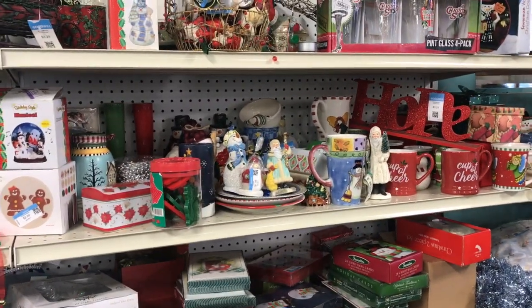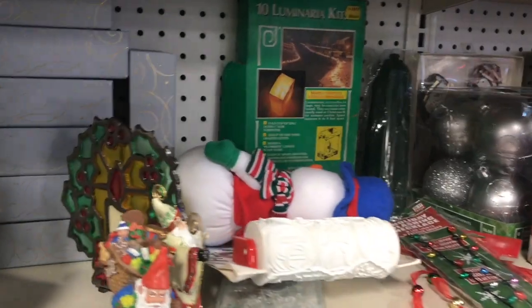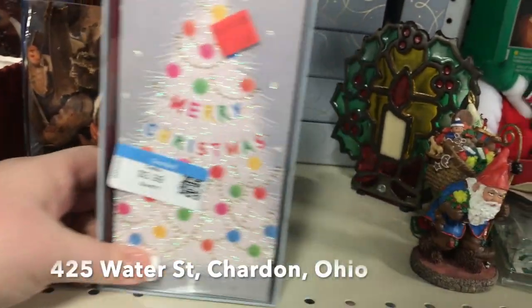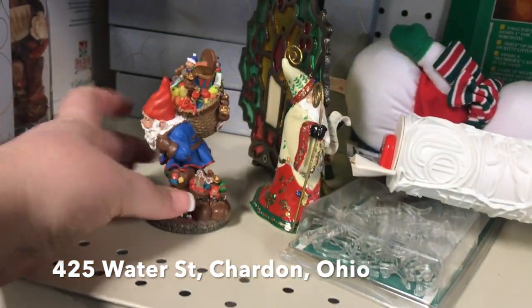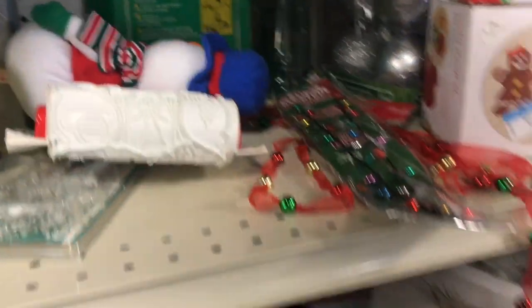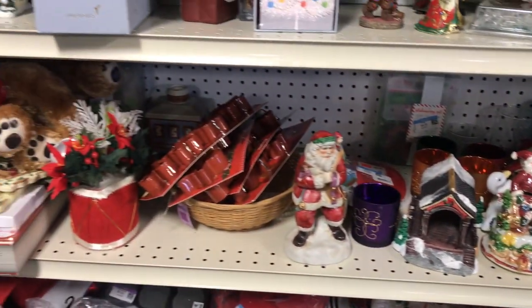Hey everyone, it's Amy from Yo So Boho. Welcome back to the channel. This is a two-parter this week since our trip to the Goodwill in Chardon, Ohio was pretty lengthy. I thought I would chop it up — we'll do part one today and then our normal Thursday night thrift.